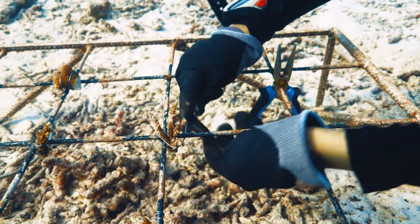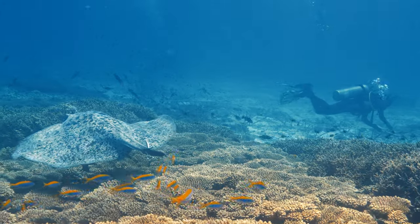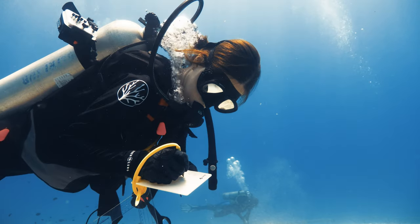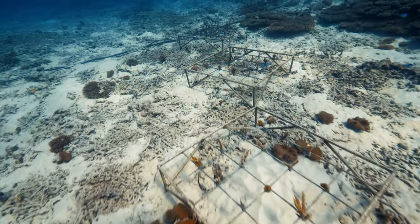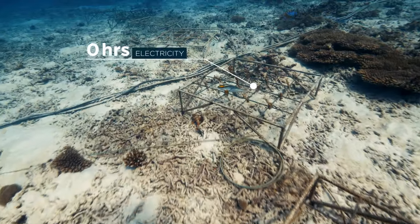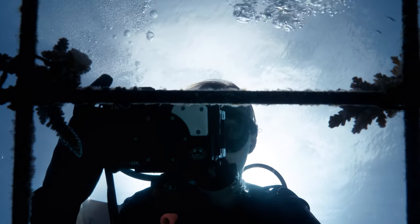For the experiment, we attach four different species of corals to table structures. We then compare the growth and health under four different conditions: one with 12 hours of electricity during the day, one with 12 hours at night, one with 24 hours, and the control with none at all. We will routinely collect data by analyzing photos using imaging software.